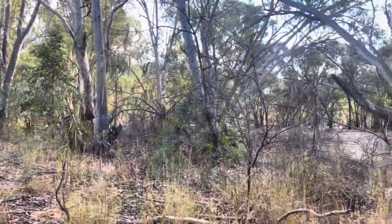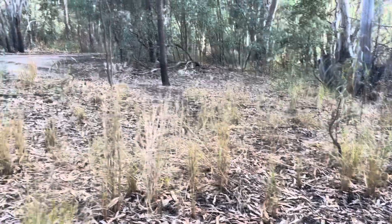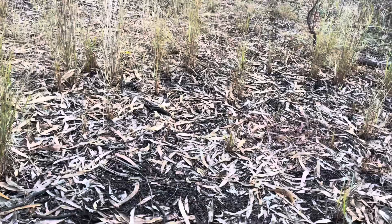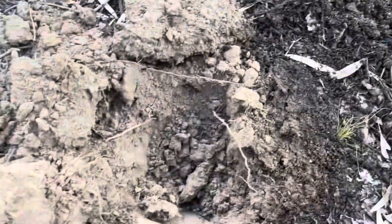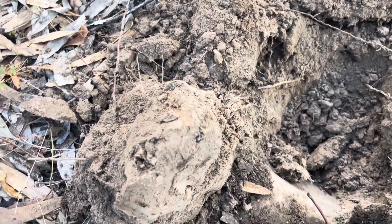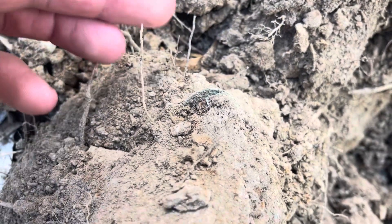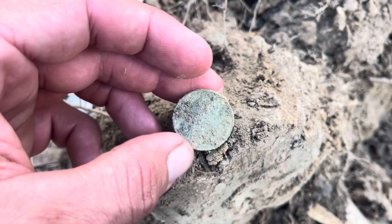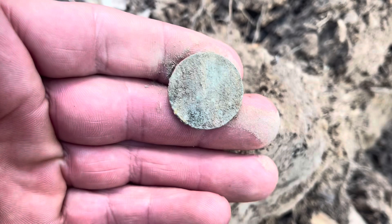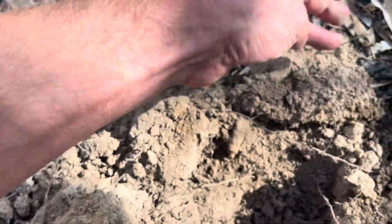We're back out in the bush and trying along this little bank here. I haven't really been in here very thoroughly, so on my way over to where I've been detecting I thought I'd swing along here. Dug a few bottle caps and then I had a signal reading 22, which looks rather coin-like — nearly going to say half penny. It's ringing up at 22 — not silver though, anyway we'll give it a clean. It's probably going to be a Commonwealth coin.